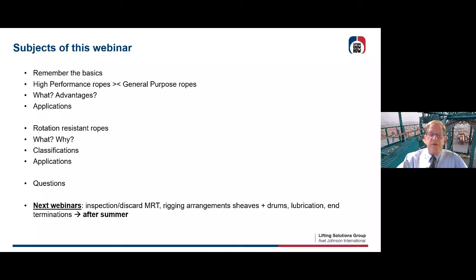There will be next webinars after the summer. We're going to talk about inspection and discard of ropes, magnetic rope testing. There will be a separate webinar on rigging arrangements about sheaves and drums, a special webinar about lubrication of your rope, and end terminations. So we're at your service for other upcoming webinars.